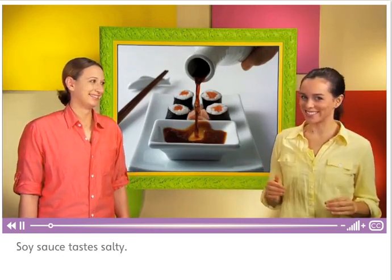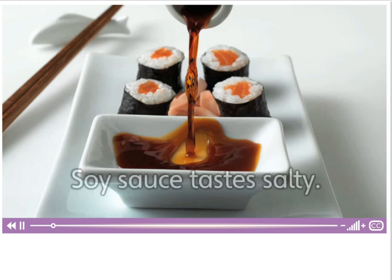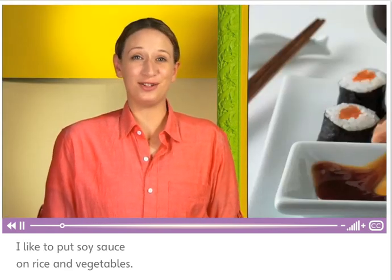This is soy sauce. Soy sauce tastes salty. I like to put soy sauce on rice and vegetables.